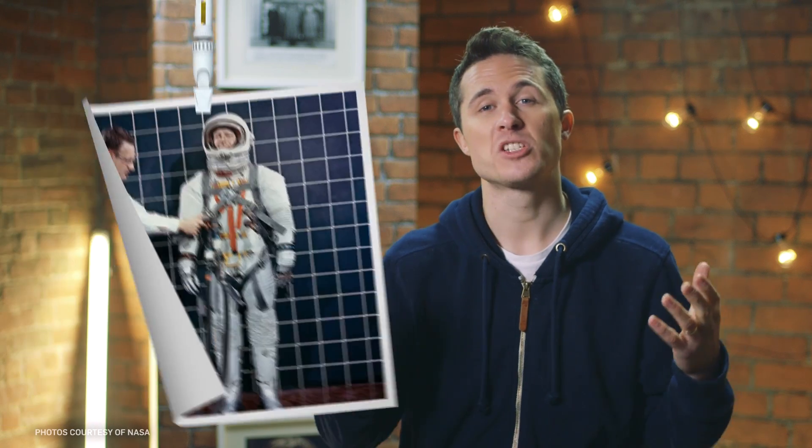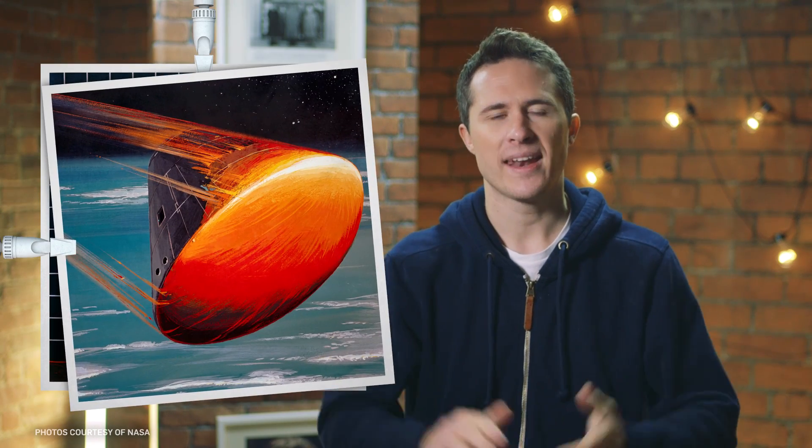Our drive to explore our local slice of the universe has been the proverbial rocket up the backside of scientists and engineers. The challenges posed by the cold vacuum of space have led to some remarkable inventions like the pressurized space suit, the ablative heat shield, and even the zero gravity toilet. But not all the innovations necessary for probing the solar system belong solely on the launchpad. A surprising number have found their way into everyday lives, and some in the most unexpected of ways.